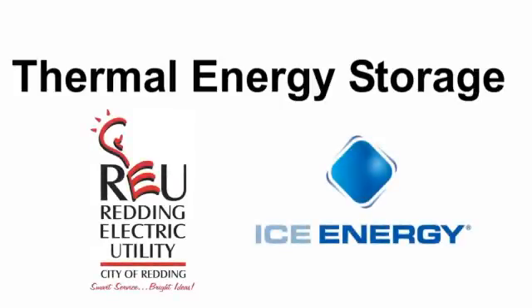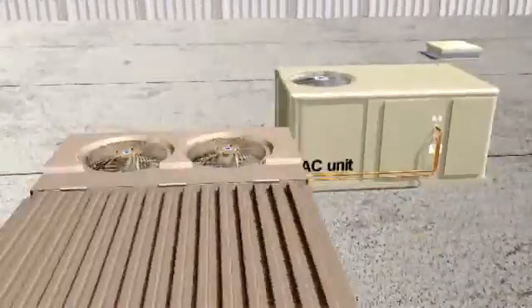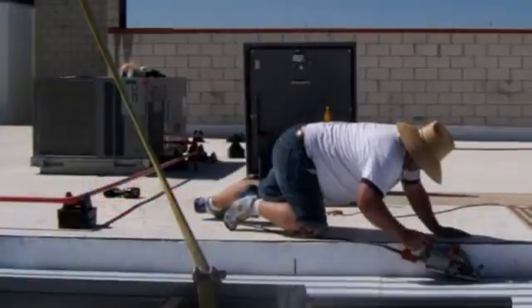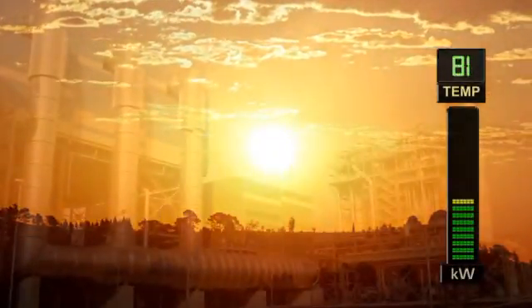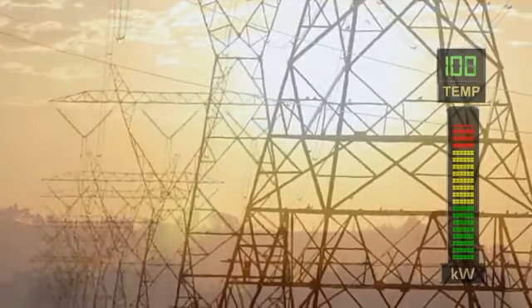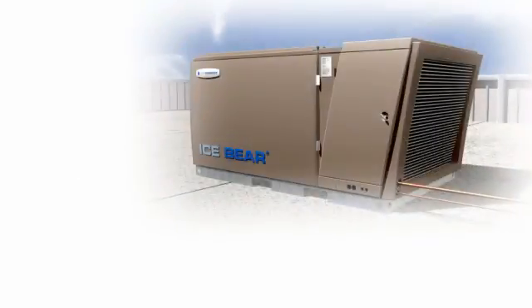In partnership with Ice Energy, the leader in this exciting new technology, we will be installing energy efficient Ice Bear units on commercial buildings throughout our service territory. Not only will this project create local jobs that will help stimulate our economy, but Ice Energy's solution is also the first viable, cost-effective alternative to peaking power plants for meeting peak electricity demand. So what does this mean — peak demand — and what's an Ice Bear unit?